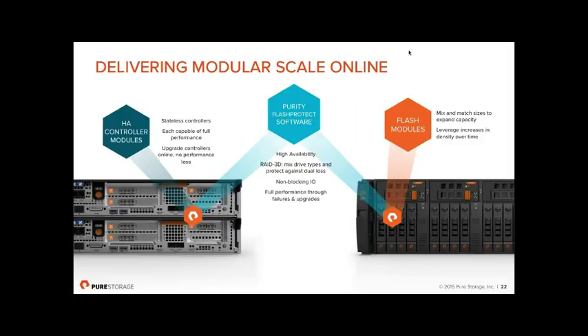Each controller can run at full performance independently. Whether you're swapping controllers after a three-year upgrade, doing a firmware upgrade that requires a controller reboot, or losing a controller unexpectedly, a single controller can sustain 100% of the full load with no performance hits. Because write cache lives external to the controllers, when a controller disappears via reboot or replacement, you haven't lost any write cache — a fundamentally different architecture.